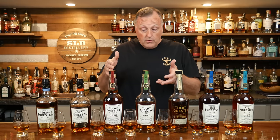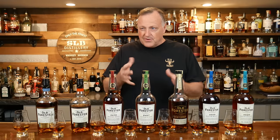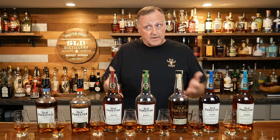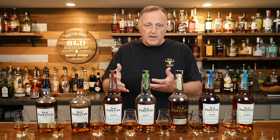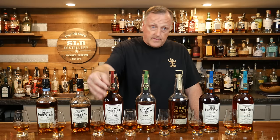We've got the Old Forrester 1870. We highlighted this one too, and we had a little bit of mixed reviews on this one. Some people in the comments were like, 'I'm surprised you picked that one.' But I really liked that one in that particular video, so let's see what we have.